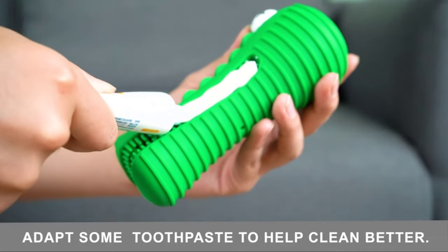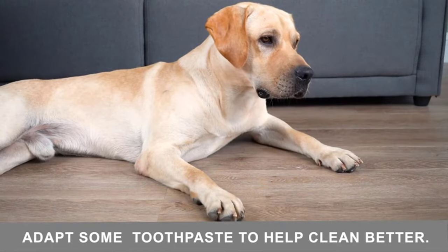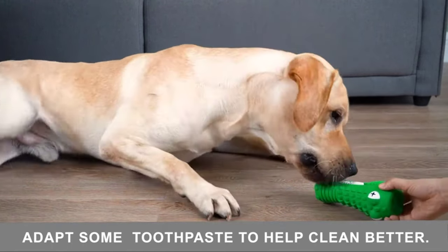This dog toy is perfect for different kinds of dogs — a perfect toy for puppies, small dogs, medium dogs, and aggressive chewers with large dogs, ranging across all sizes.